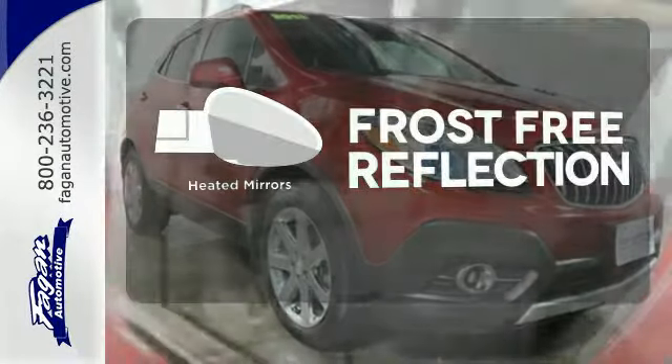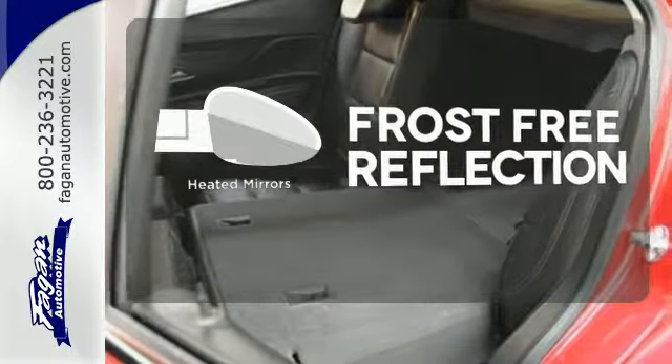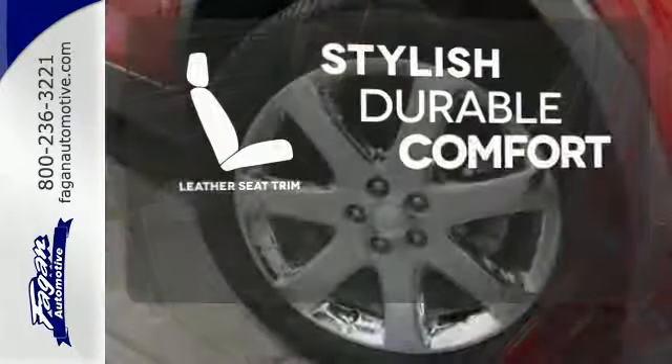Say goodbye to the frost and never leave your car with the heated mirrors. The leather seat trim offers style and durability.